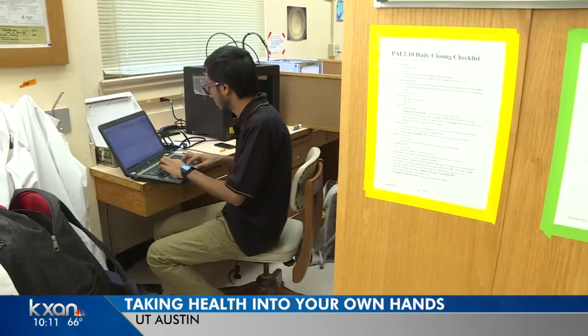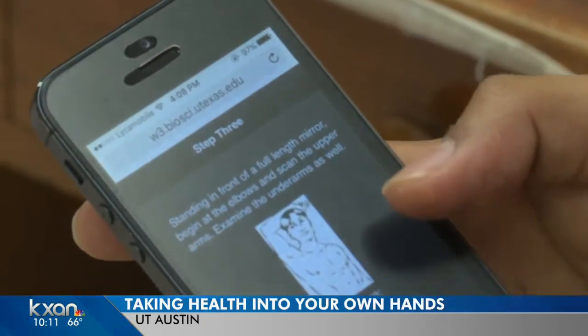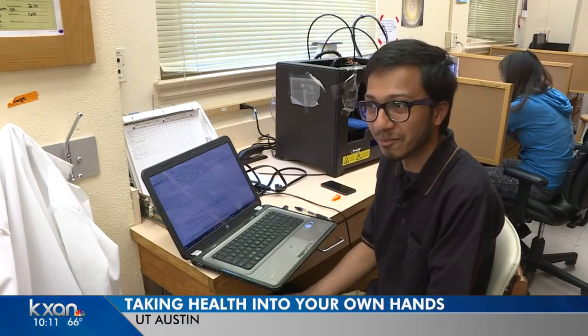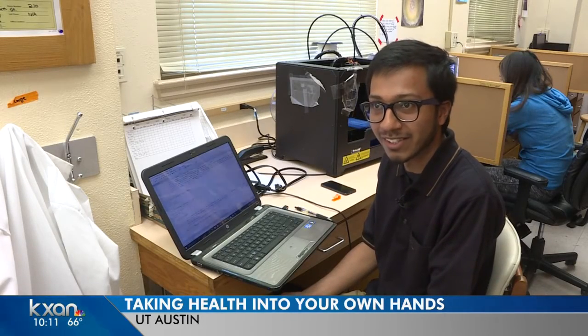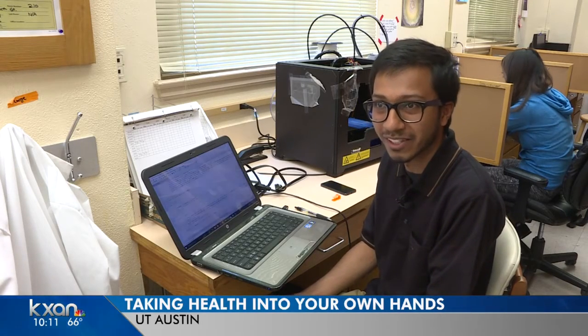Another app helps document the self-examination, reminding you to do it again in 30 days. As a human being, I can try to remember what I did a year ago, but if I have any disease or any moles or anything, I don't think I would remember what happened a year ago.